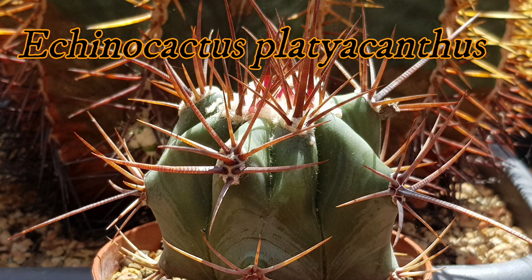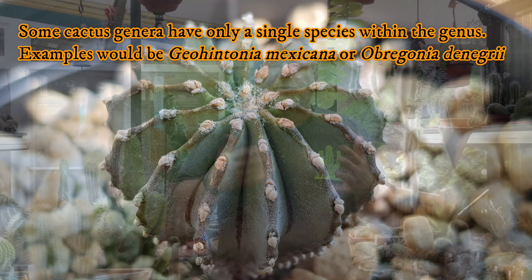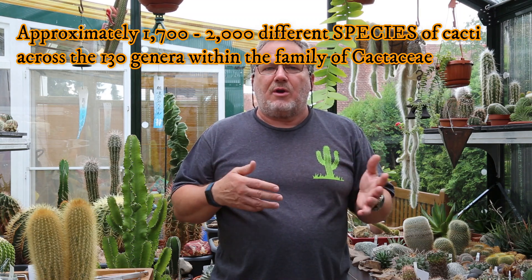Then at the next level, below the genus, every cactus genus has at least one species, usually several or many. To stick with our example, another closely related Echinocactus — another species within that genus — would be, for example, Echinocactus platyacanthus. Some genera actually only have one species. Most cactus genera, though, have several — actually many — species. For example, the genus Opuntia has over 300 species alone. So across the 130 or so cactus genera, there are anywhere between 1,700 and 2,000 different described valid species of cacti. And amazingly, there are still several new species being discovered every year, especially from remote areas.